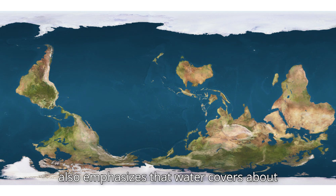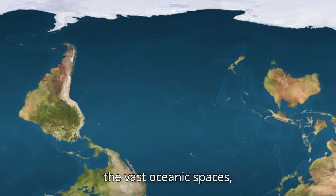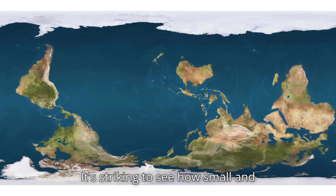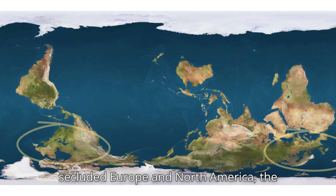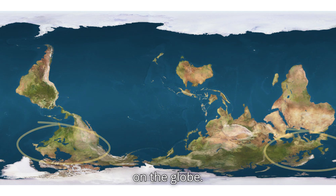This map also emphasizes that water covers about 75% of Earth's surface. Australia and South America stand out in the vast oceanic spaces, while the rest of the continents seem densely packed together. It's striking to see how small and secluded Europe and North America — the so-called civilized world — actually are on the globe.